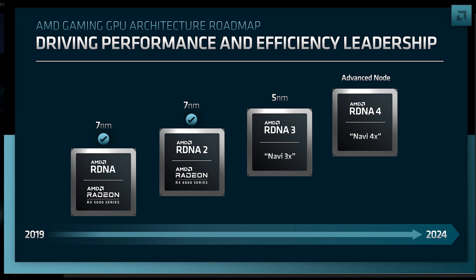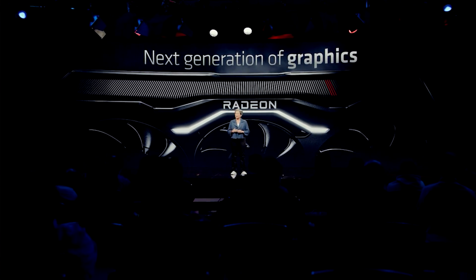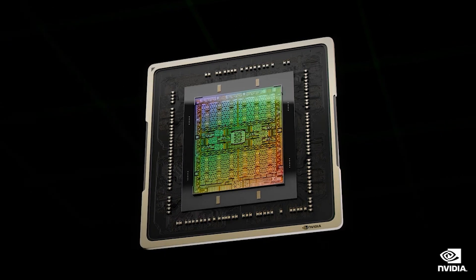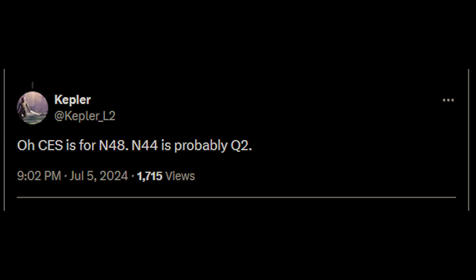Let's get right into it. First up, the release date. It seems that RDNA 5 is scheduled to launch after Blackwell, but before RTX 60, also known as Rubin. I'm hearing a tentative release date of 2026 from a few people. This would make sense, given the rumors that RTX 50 shall launch in late 2024, or more likely a Q1 2025 announcement for Blackwell, and RDNA 4 is looking to follow roughly the same time frame.